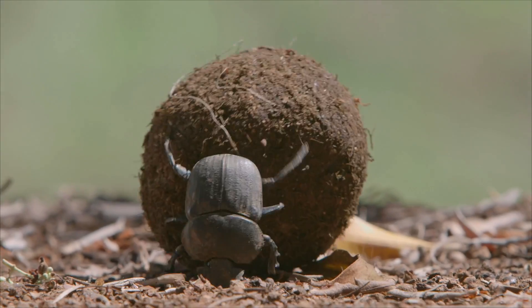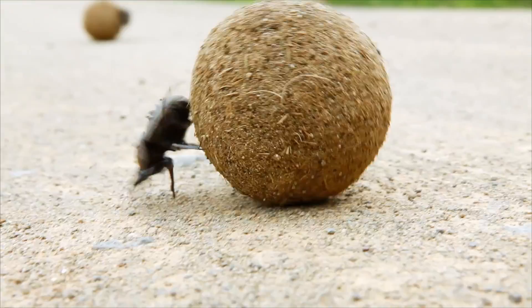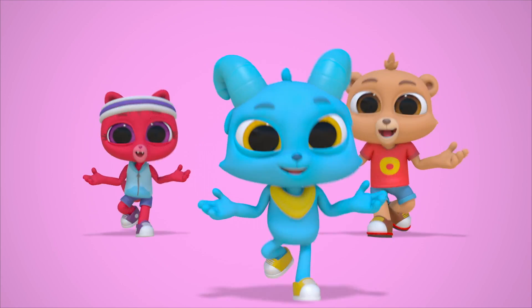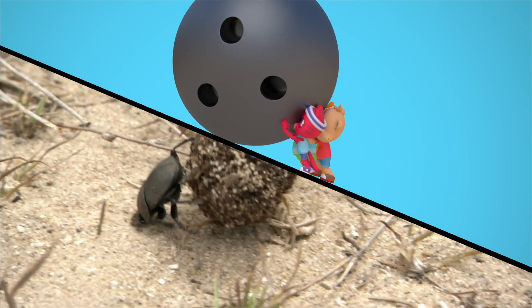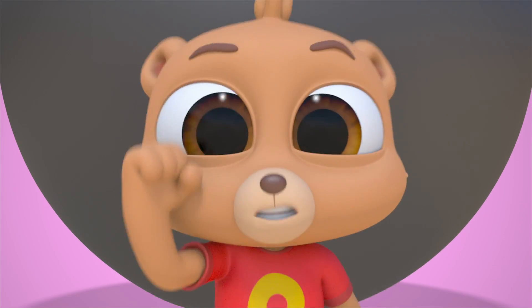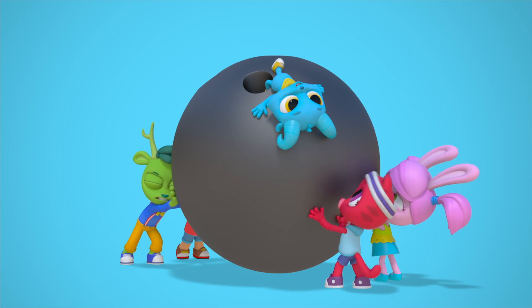Dung beetle, dung beetle, dung beetle! They've got a dirty job that someone's gotta do. They're small but mighty and they're tidy too. We're lucky there's a bug that's willing to lug around so much poop. They go to work every single day with a tumbling dance that looks like play. Rolling, rolling, merrily along — rolling along to the dung beetle rolling song!